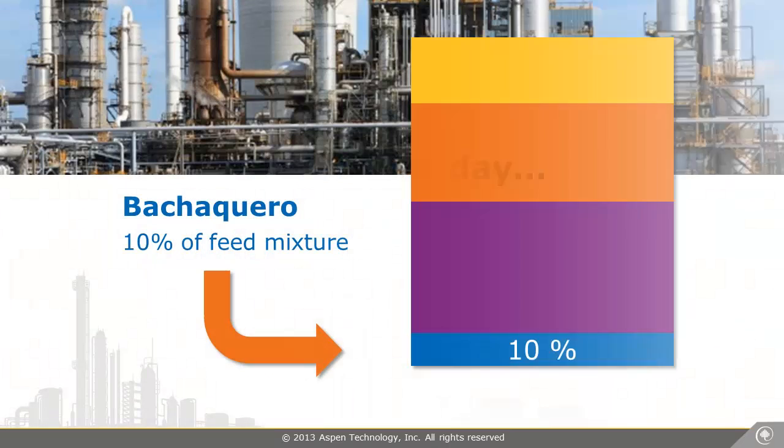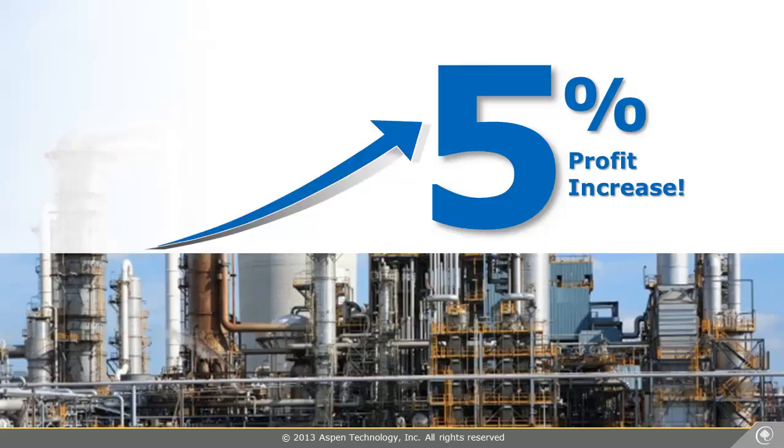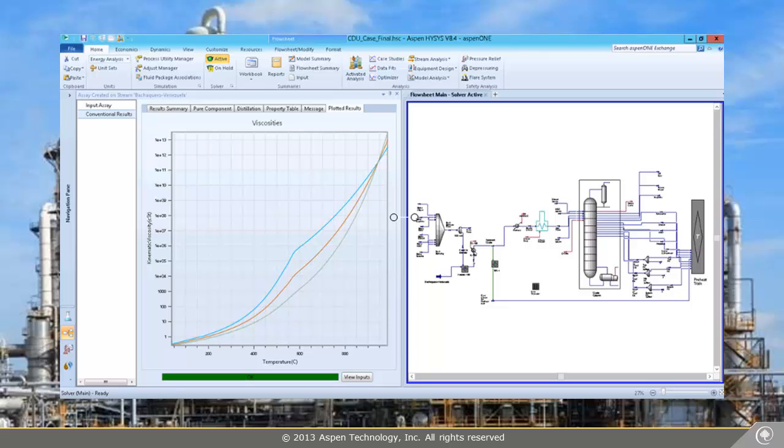I have evaluated the model and found it can process 10% of the new crude in the current blend, which can increase our profits by 5%. I have also produced the PIMS submodels for the reactors, including the coker. Our planners can use this information to optimize our refinery and further increase profits.